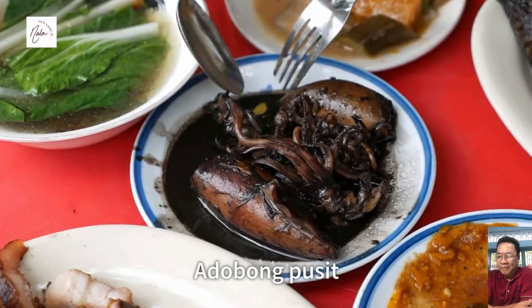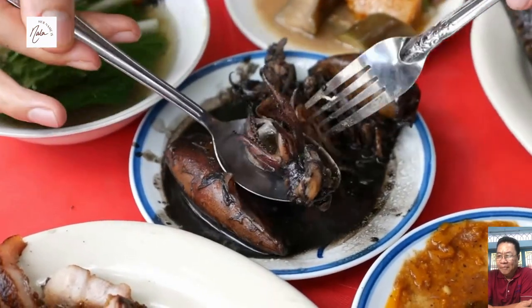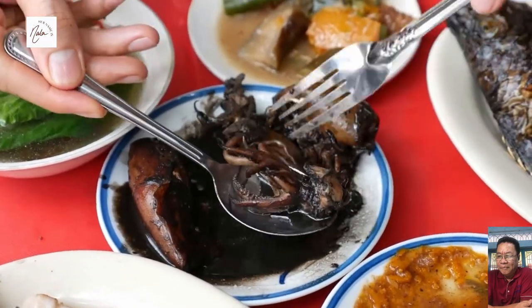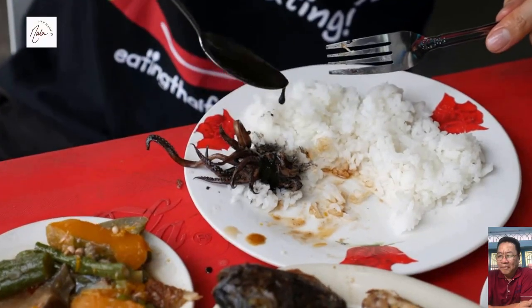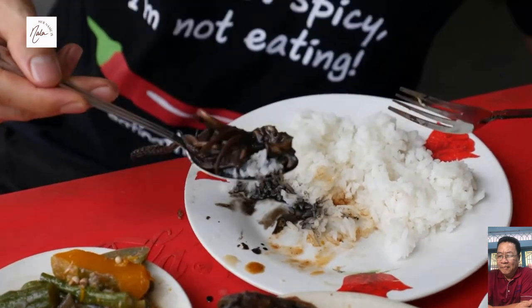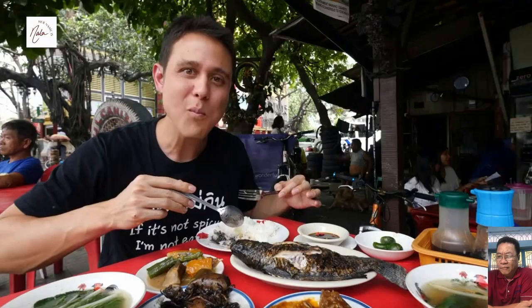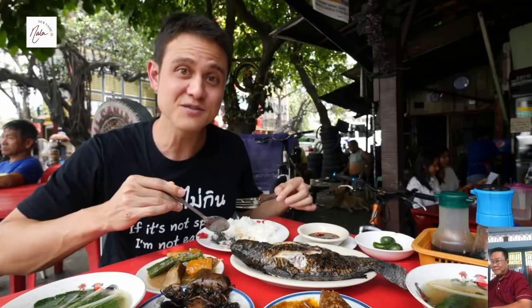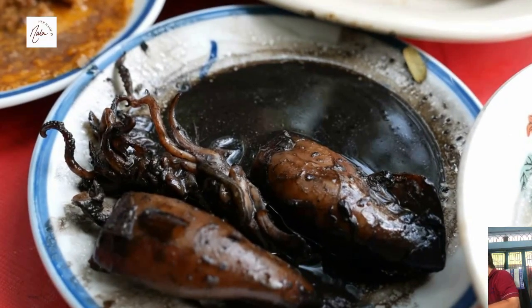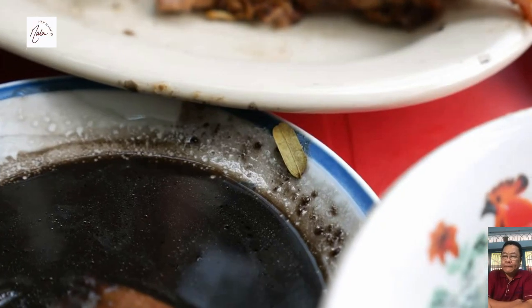Next up I got a squid dish. I think it's black ink with squid. Let me taste one of the little heads. I'm gonna add a little bit more of that squid sauce — oh, look at that darkness. That's very sweet, and a little bit sour, and salty. It almost tastes like sweet and sour squid. And then the squid is very tender, but it almost has like a little bit of a rubberiness underneath the tenderness. The way they've cooked it, it's very nice and tender.